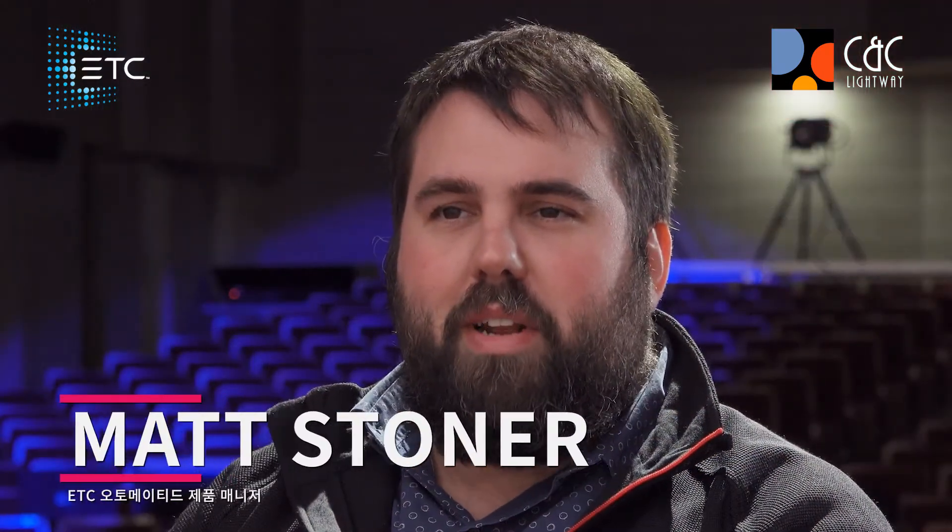My name is Matt Stoner. I'm the Product Manager for Automated Lighting at ETC and High-End Systems.